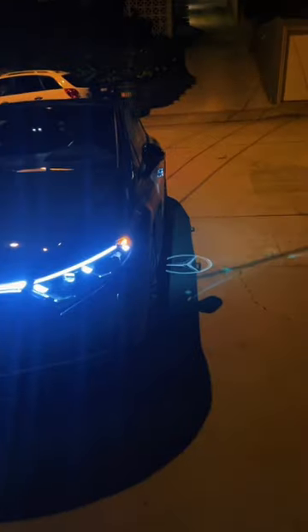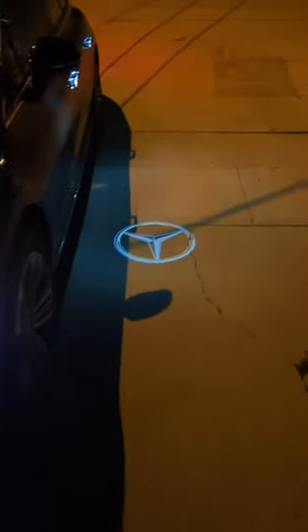When you approach the car, the door handles light up and you get a Mercedes-Benz logo for the puddle lights. Unlocking the car also causes the taillights to turn on sequentially.